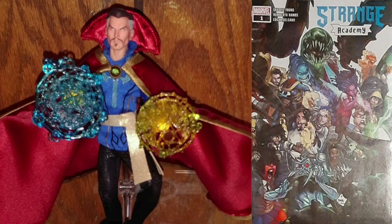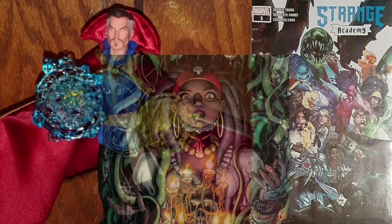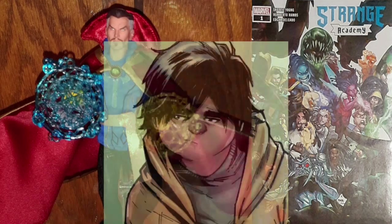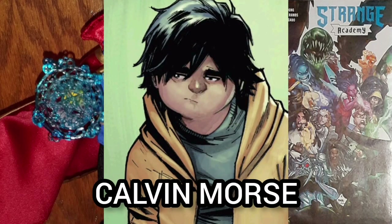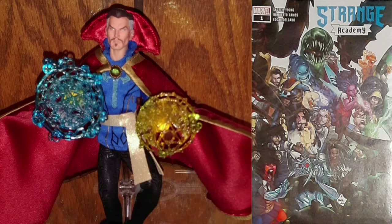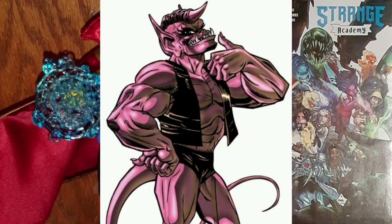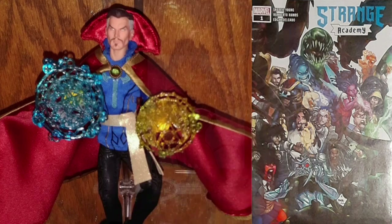It's the first appearance of Zoe Laveaux, a descendant of Marie Laveaux, the Voodoo Witch Queen of New Orleans. The first appearance of Calvin Morse, a foster kid who used a magical jacket to get into the academy — that jacket turned out to be Mr. Misery. The first appearance of Desi, daughter of the famous demon Sayim, who is the most beautiful native demon of Limbo.